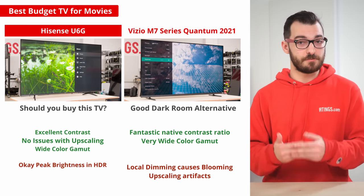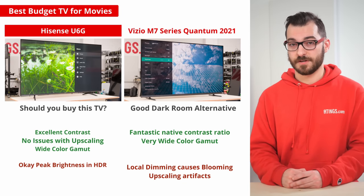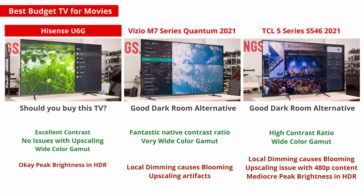Other great budget options include the Vizio M7 Series Quantum 2021 and the TCL 5 Series S546 2021. They're both great for watching movies in dark rooms, but they're not as well-rounded as the Hisense. The Vizio doesn't get bright, and the TCL has upscaling issues.